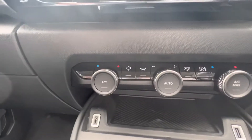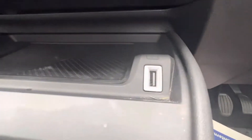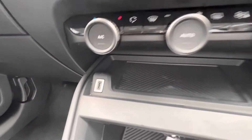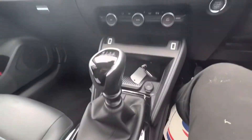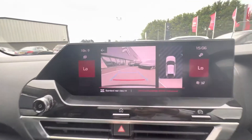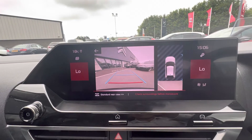Along the front here then you have your manual heating and air conditioning settings, USB port, and you also have the new USB-C port here as well. You have your electric parking brake and your six-speed manual gear stick, and you do in fact get a rear camera and front and rear sensors.